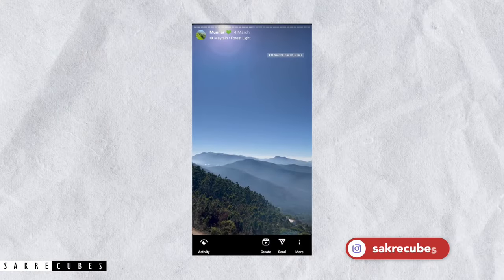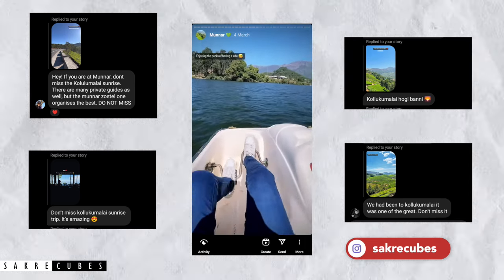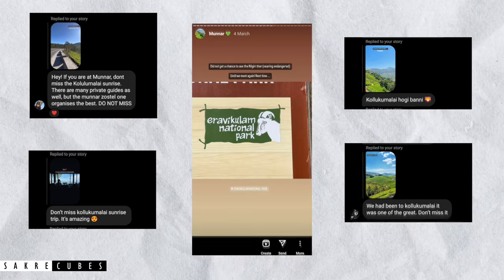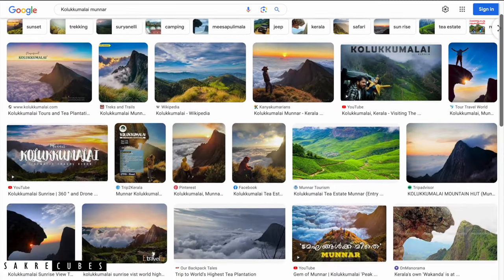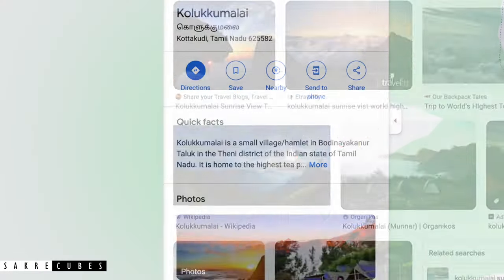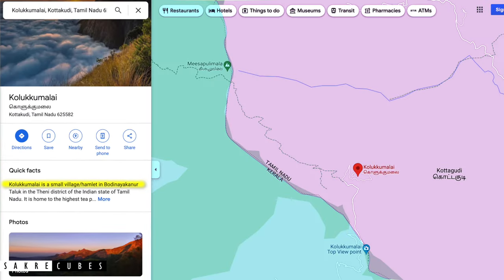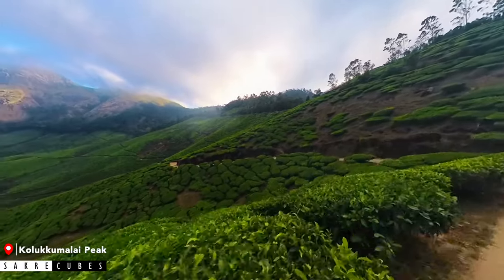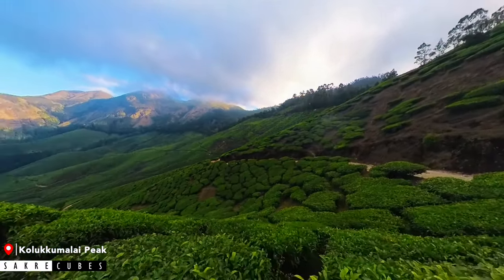While sharing my Munnar stories on Instagram, I received so many DMs asking me not to miss Kolokumalai Peak. Although I knew it was a beautiful place, I never realized it is actually that popular. When you search for images of Kolokumalai on Google Maps, you will only see pictures of mountains. However, Kolokumalai is actually a small village situated on the Kerala–Tamil Nadu border and officially belongs to Tamil Nadu. It is the world's highest organic tea plantation, and the tea grown here has a distinct flavor and freshness because of the high altitude.